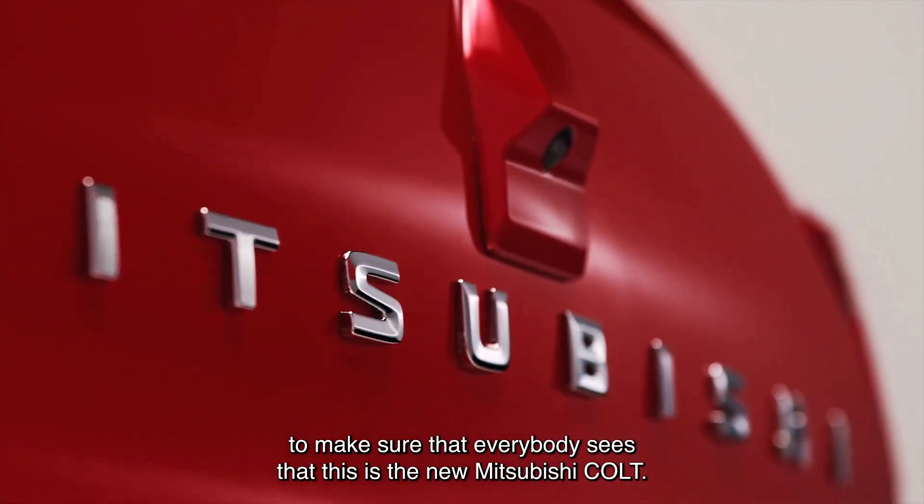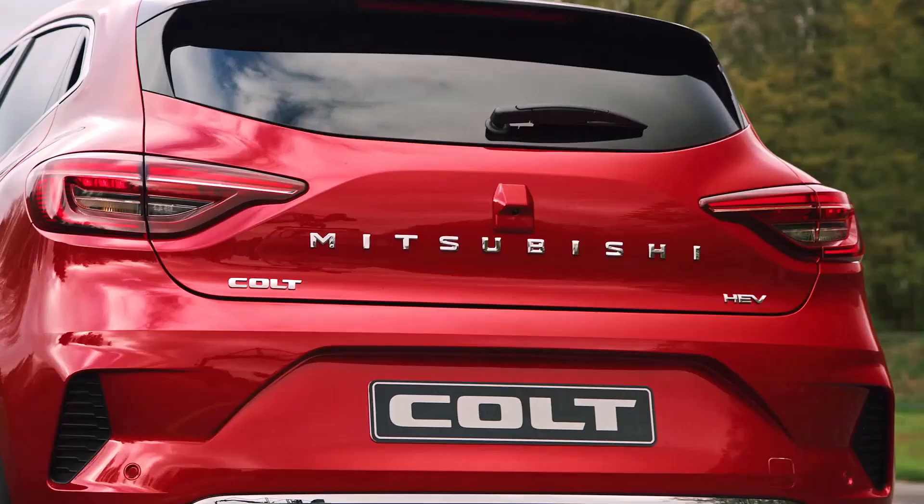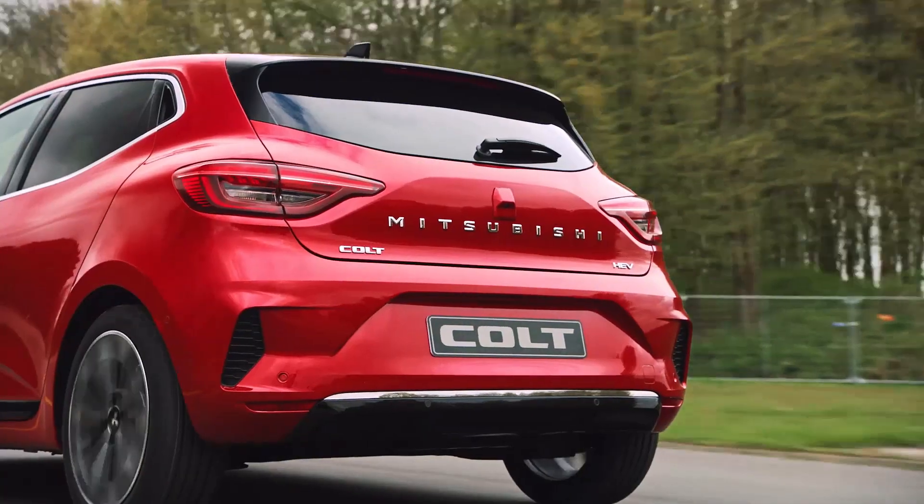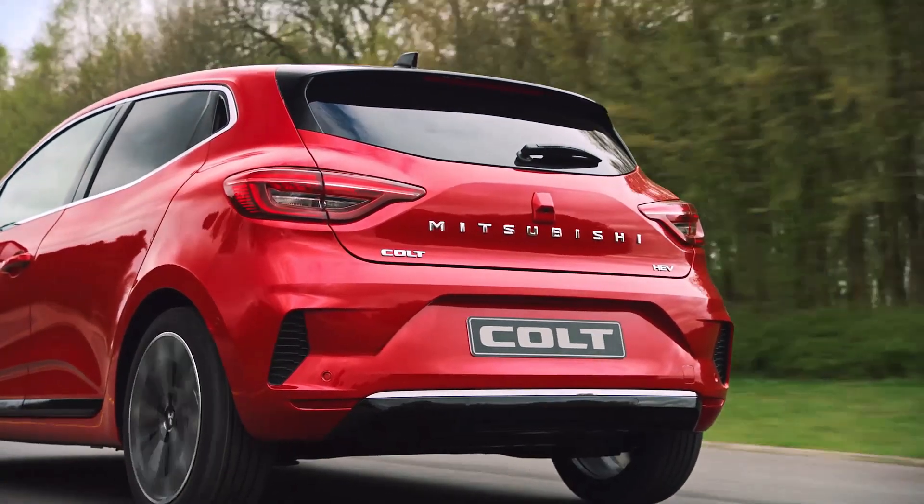The rear door cover displays the brand name Mitsubishi with the name Colt on the left side. On the right side, if it is the hybrid version, it carries the designation HEV.